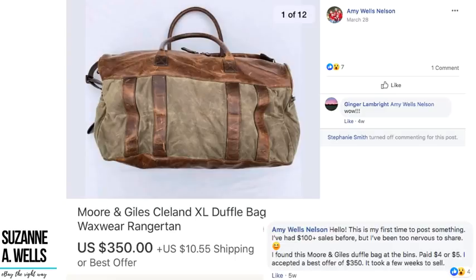Amy is posting for the first time — she's had $100 plus sales before but had been too nervous to share. She found a Moore and Giles duffel bag at the bins for four or five dollars and accepted a best offer of $350 after a few weeks. It looks pretty beat up, vintage, rugged, and worn — but that brand must be very high end. Four dollars to $350, and it really looks like something that's been run over by a car.